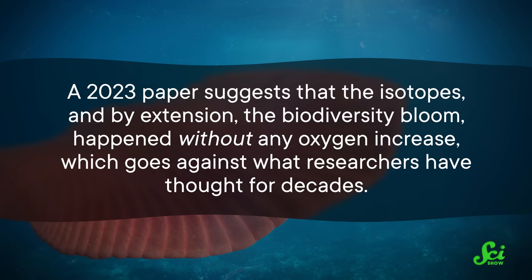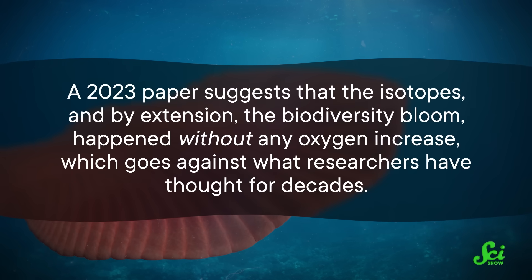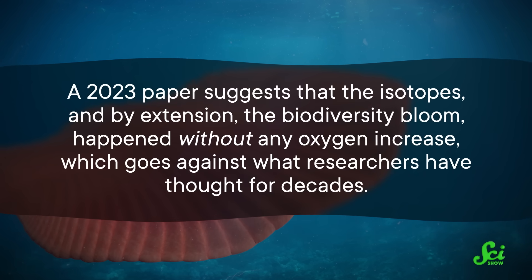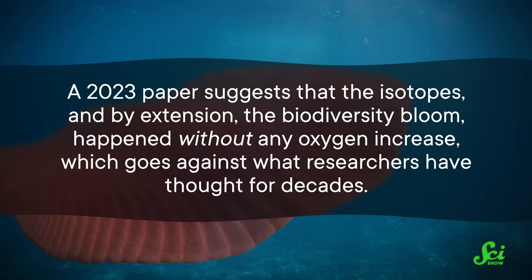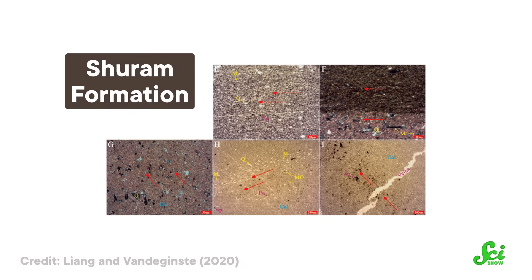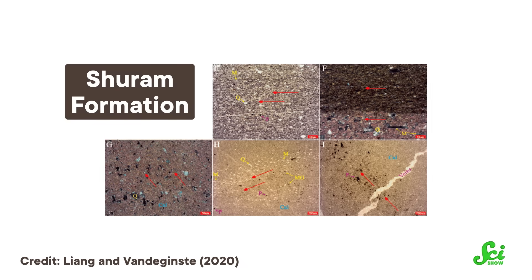But here's the twist. A 2023 paper suggests that the isotopes, and by extension the biodiversity bloom, happened without any oxygen increase, which goes against what researchers have thought for decades. And they came to this conclusion by going back to the scene of the crime, so to speak — they looked at the rocks in Oman, called the Shuram Formation, that were the original evidence for the Shuram Excursion.